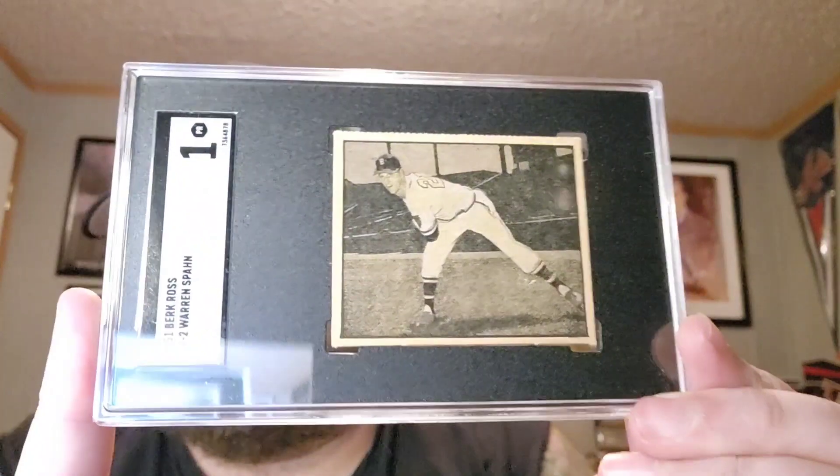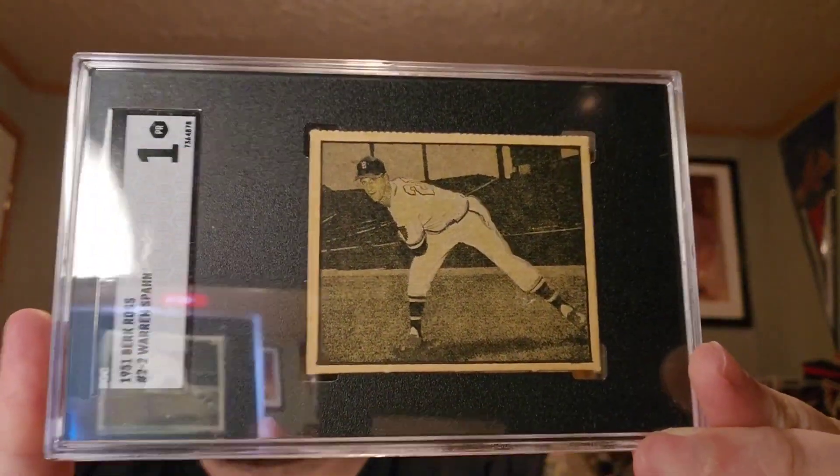I'm really happy with this one. I didn't know much about these cards so I did a little bit of research and they actually found it. I'm not sure why it's so brown. It's a 1951 Burke Ross, I see number two slash two. It's a 1 — I'm not sure why — there's no creases that I can see.